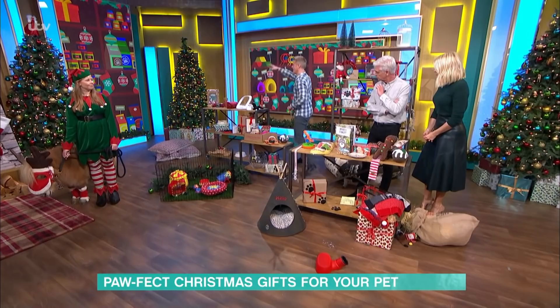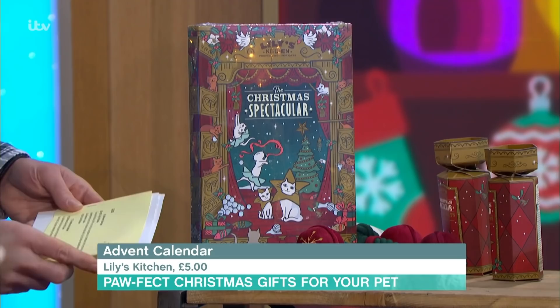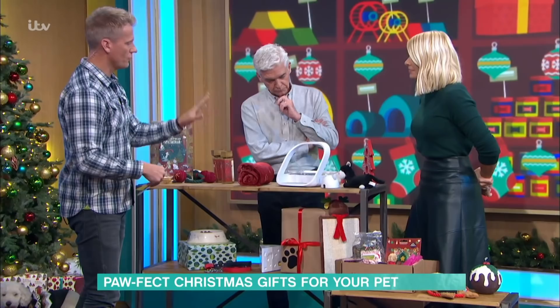Moving on to cats, we have a Cat Advent Calendar. Cats can have issues with dietary upsets, so just be careful on that front. But that is a perfect little gift for Christmas for cats — £5 from Lily's Kitchen.